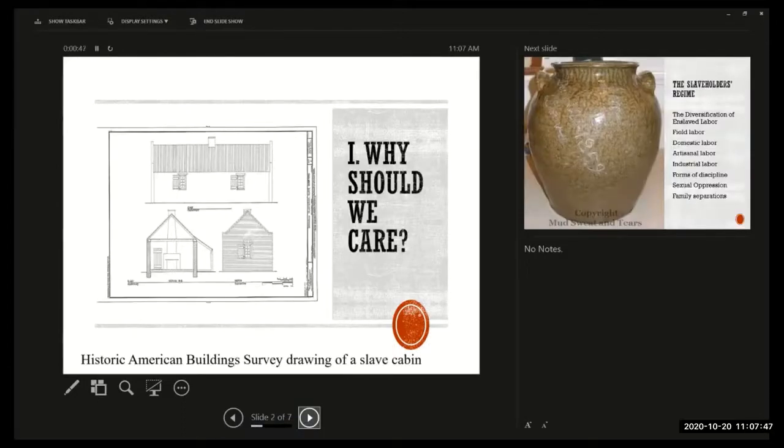The Historic American Building Survey, an arm of the federal government associated with the Smithsonian Institution, goes around surveying historic American buildings. They collected architectural drawings of the cabins that enslaved people lived in on plantations during slavery times, giving us an idea of how small and basic these cabins were. This particular cabin has a chimney in the middle, which was unusual — chimneys caught fire often, so it was more typical to have a chimney at the end so it could be knocked down without burning the rest of the building.